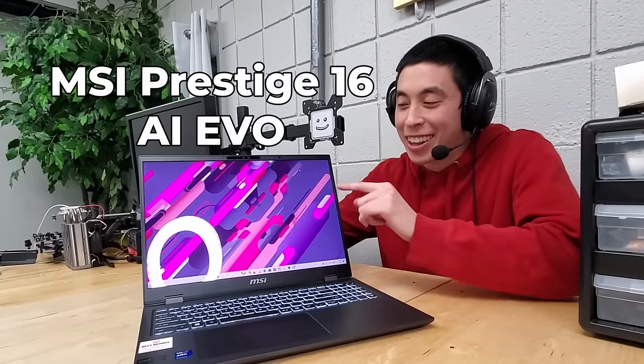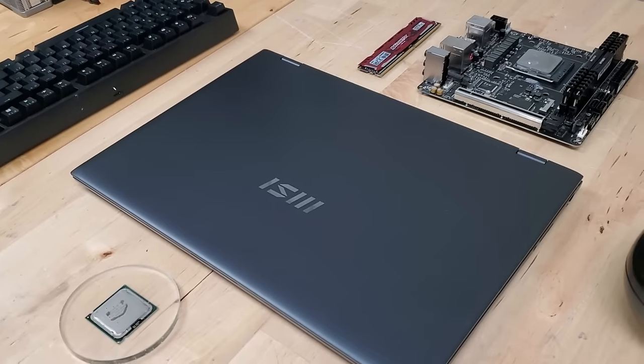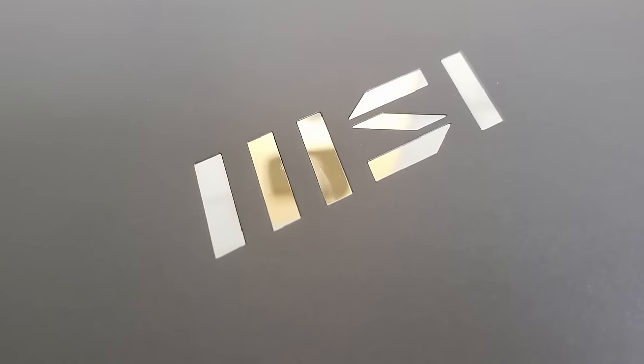That got me thinking — how common are AI-related tasks in our normal everyday lives? Is it something we use multiple times a day, or maybe just a couple times a month? Well, there's only one way to find out. Basically, I just used this computer every single day for two weeks straight. As a formal introduction, this is the MSI Prestige AI Evo, and it's one of the very first laptops to actually ship with these new Intel Meteor Lake processors.